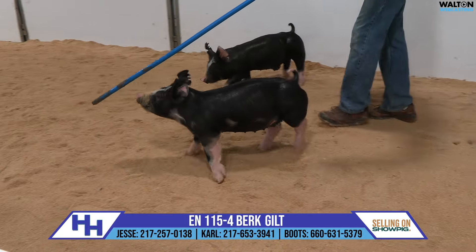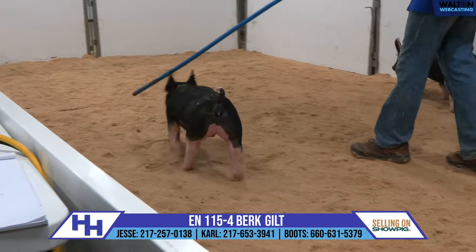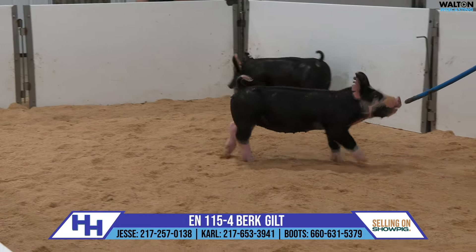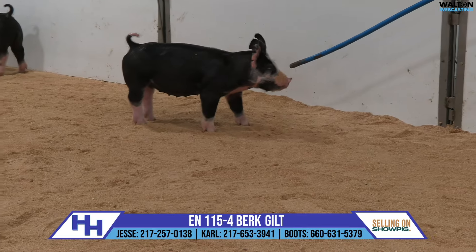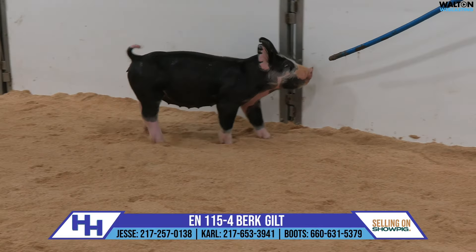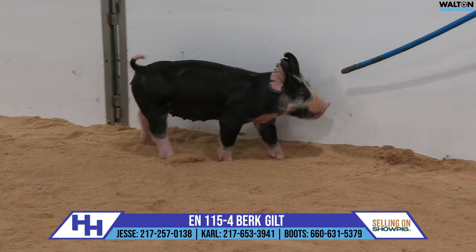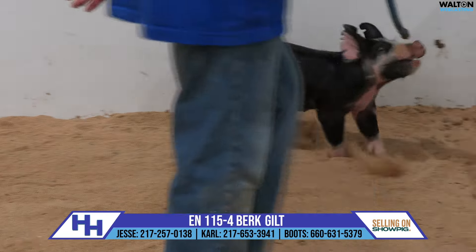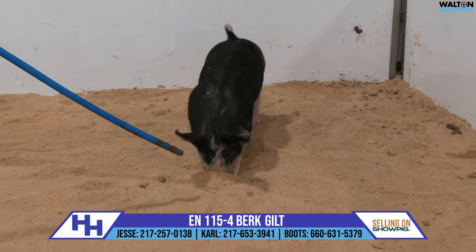Carl and I actually loaded a group of gilts not too long ago — they were all roosters from the Slat Barn — and that was about as impressive a group of individuals from a consistency standpoint as I can remember loading in a while. These Henhouses just probably take a few things a step further relative to their look, their design, their maturity.